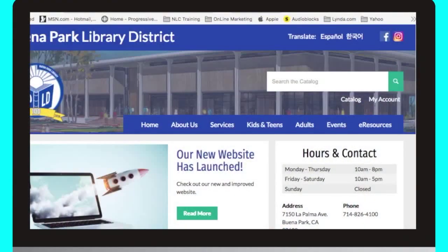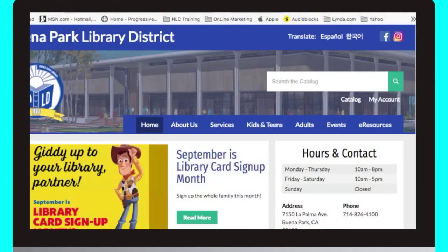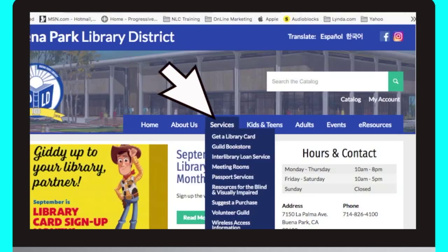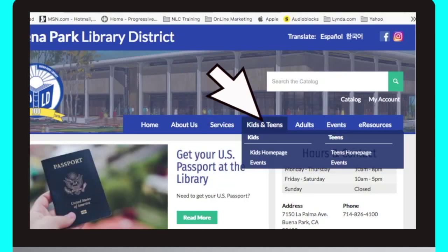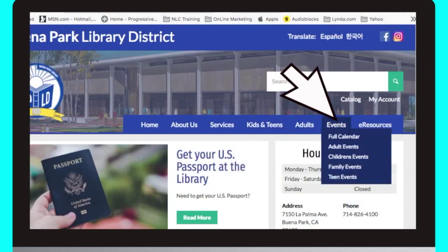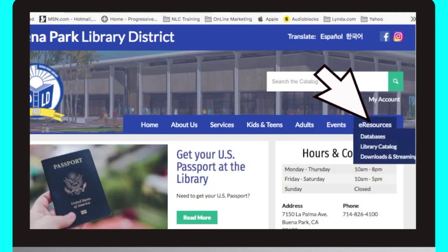Welcome to our Buena Park Library website. Let me give you a tour of some of its features. Let's start with our homepage. The main feature is our menu bar. Here you can find all that's available on our website: information about the library, the services we offer, programs for kids and teens and adults, our calendar of events, and our electronic resources.